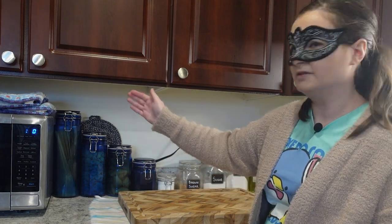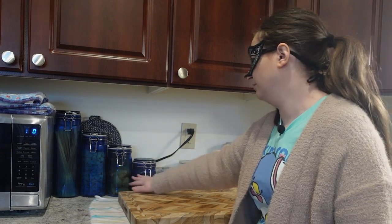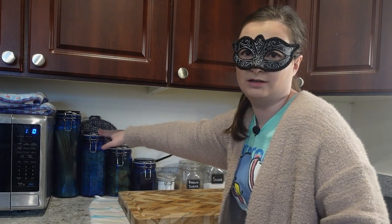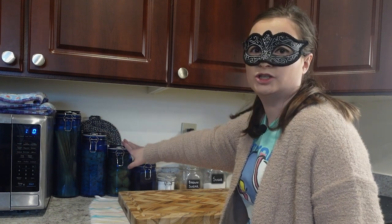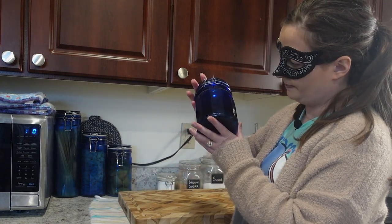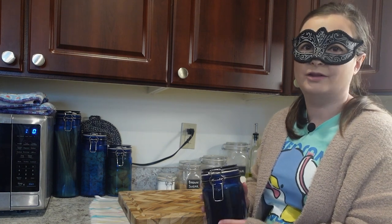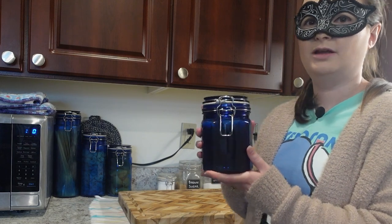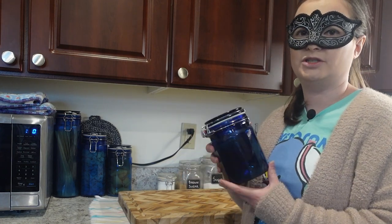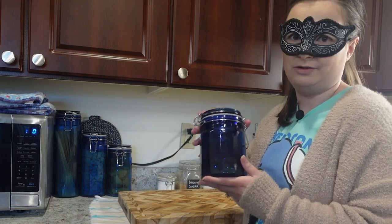I also have four pasta storage containers — the tall one holds long noodles like spaghetti, angel hair, fettuccine, and linguine, and the other three hold shorter shapes. One holds orecchiette for an upcoming dish, one holds large shells, and one holds medium shells. I prefer storing my noodles in these containers rather than keeping them in their original boxes.